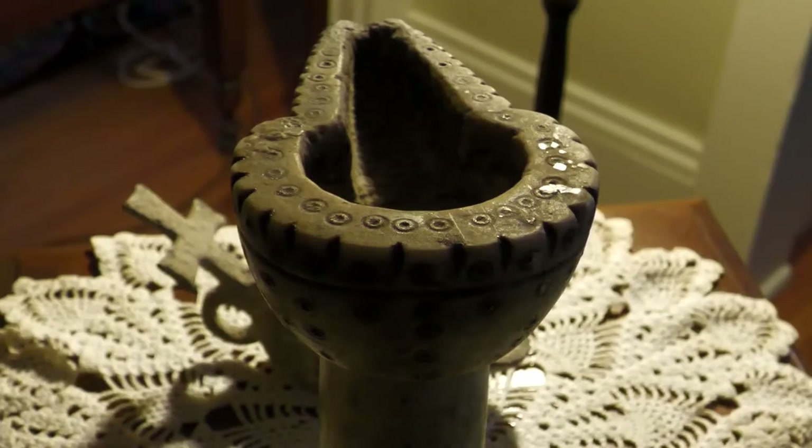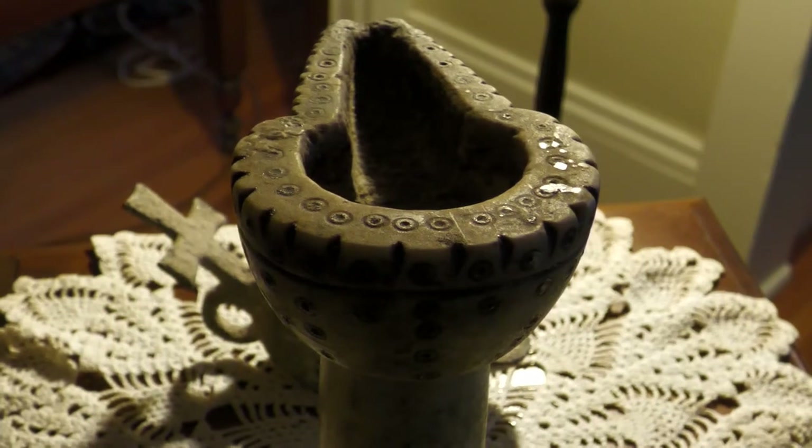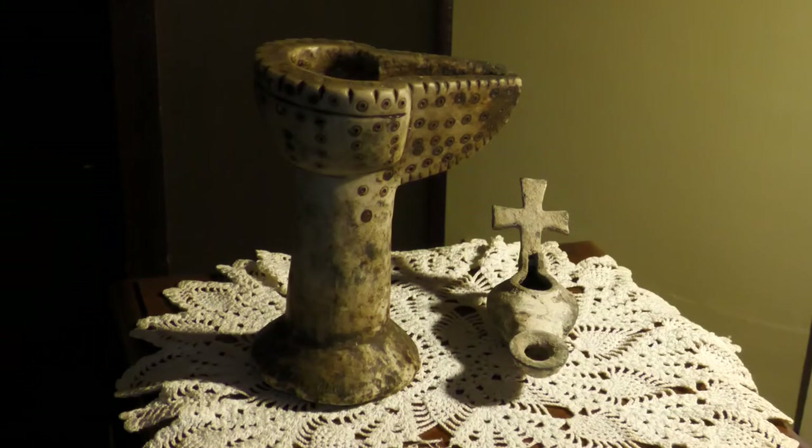Stone lamps like this example were usually carved; however, early stone lamps were simply stones possessing natural depressions. The use of stone lamps in the Mediterranean dates back as far as the Upper Paleolithic. While stone continued to be used, it became less popular with the advent of ceramic technology.